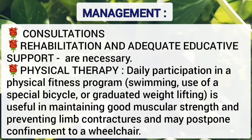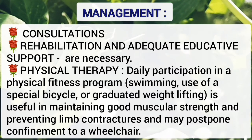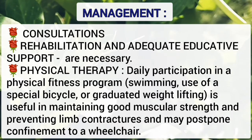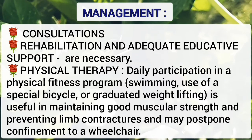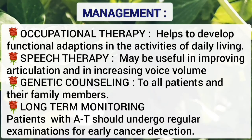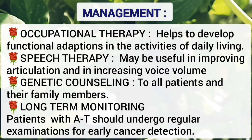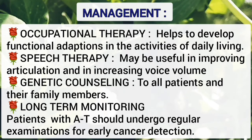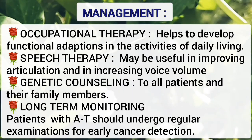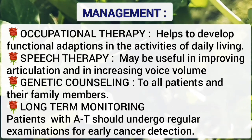Rehabilitation and adequate educational support are also necessary. Physical therapy is important; a physical fitness program such as swimming, use of a special bicycle, or graduated weightlifting is useful in maintaining good muscular strength, preventing limb contractures, and may postpone confinement to a wheelchair. Occupational therapy helps develop functional adaptation in activities of daily living. Speech therapy may improve articulation and voice volume. Genetic counseling should be given to all patients and family members. Long-term monitoring is very important, and patients should undergo regular examination for early cancer detection.